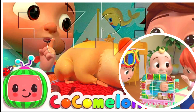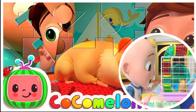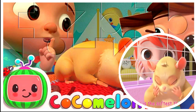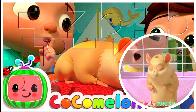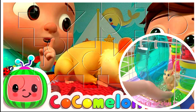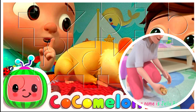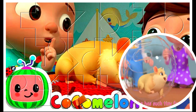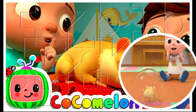This is our class pet. Her name is Jelly Bean. She is the softest thing. She squeaks when she sings. This is our class pet. Her name is Jelly Bean. She has some shiny feet. She's kind of sweet.